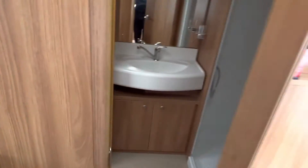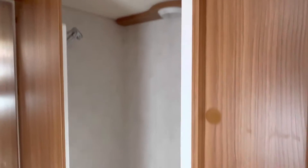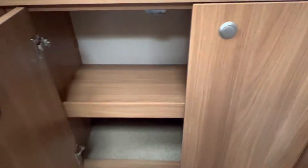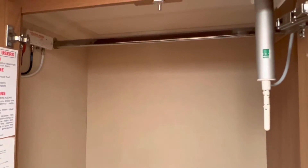The caravan also uses a Truma combi boiler for your heating and hot water. There's a separate toilet and shower arrangement in the washroom — a nice big shower on the right, a nice big sink with storage underneath, a toilet just to the left of that, and then a huge storage cupboard at the back with the digital TV aerial receiver and a hanging rack.